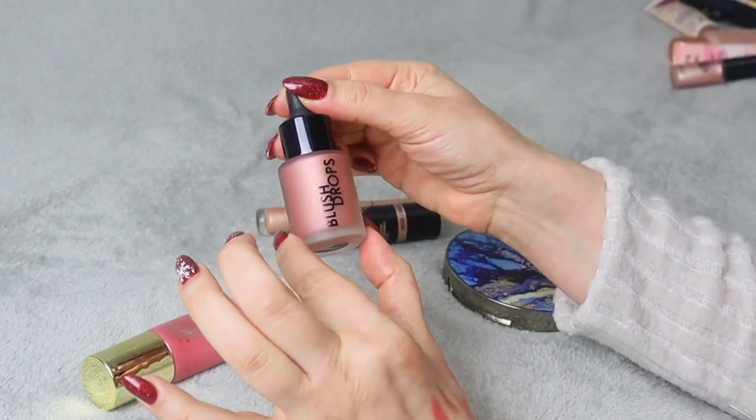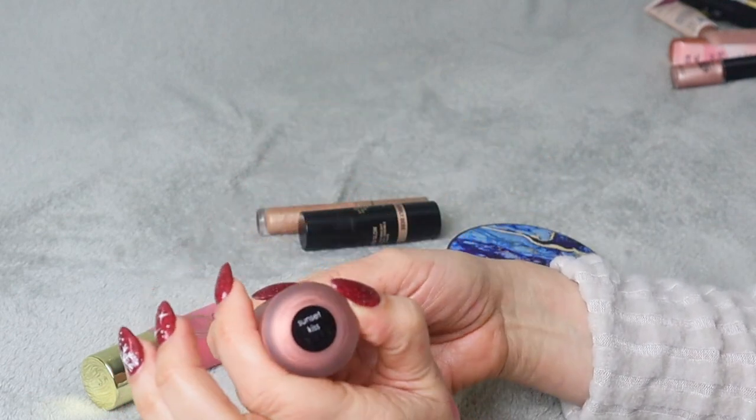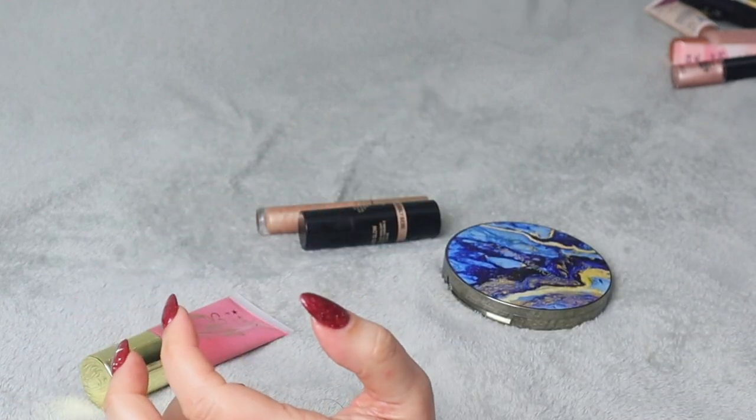Next up we have Rhodial Blush Drops, liquid blush in shade Sunset Kissed. I never tried it — I kind of want to keep it but at the same time I don't know if I'll be using it or not. This is going on my maybe pile as well.